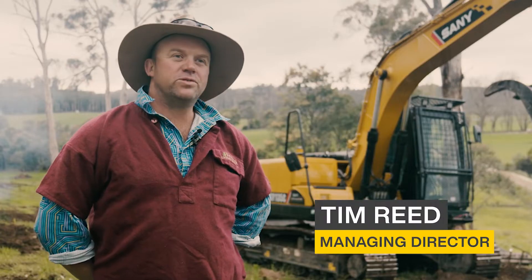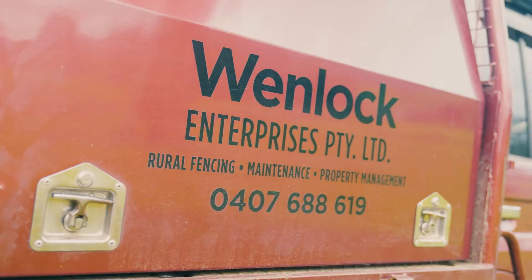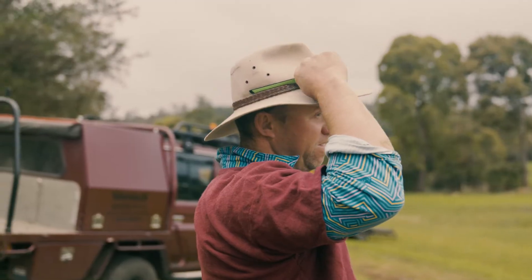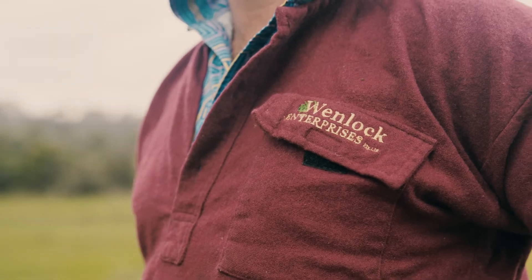My name's Tim Reid. I'm the Managing Director of Wenlock Enterprises. We're a family operated business running a couple of machines and we mainly concentrate on land clearing and development and property management in the farming sector.